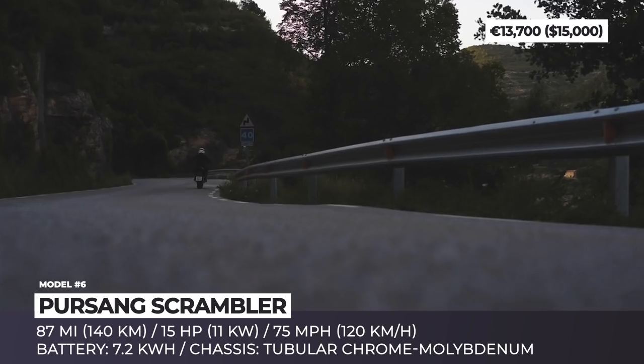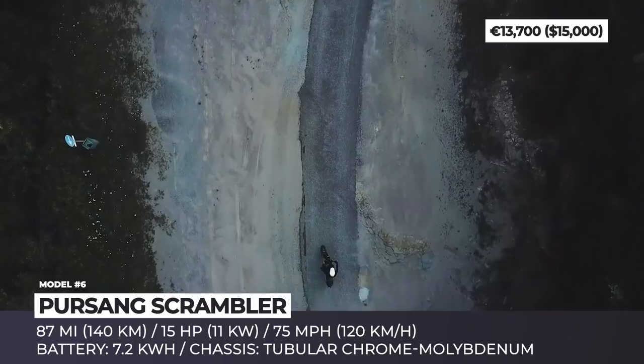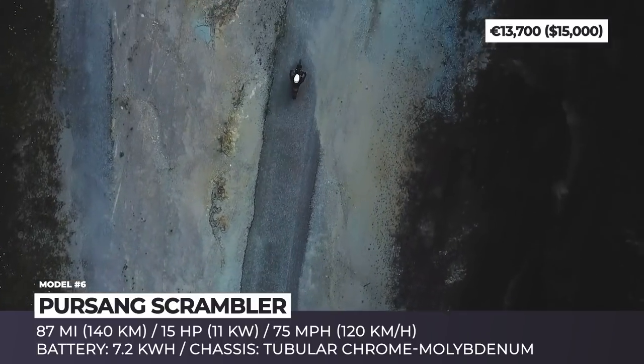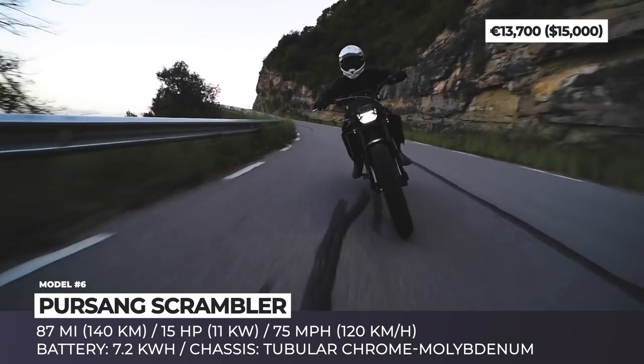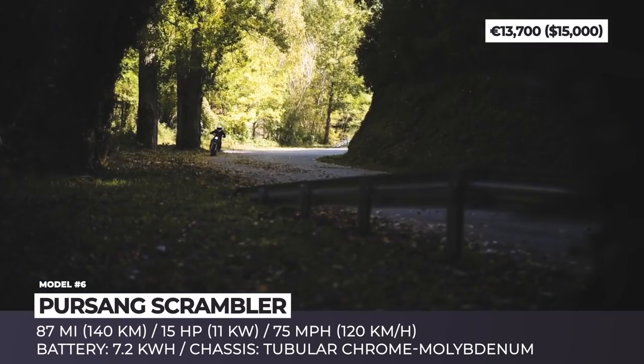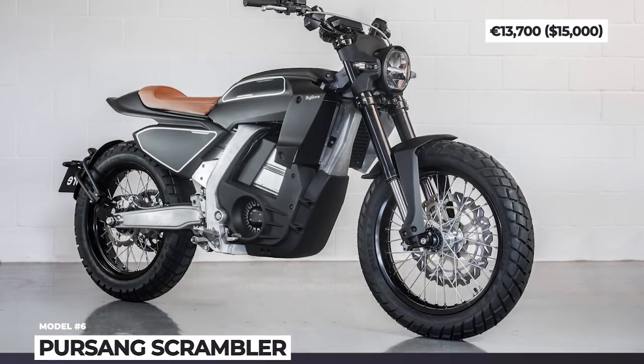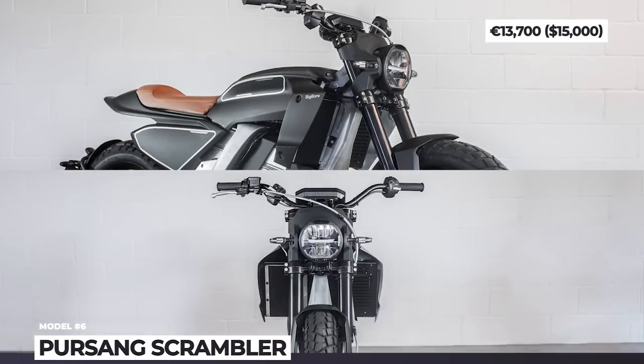The e-track will be a 60-unit limited edition model with carbon fiber body panels, a 15 hp Bosch motor and a 7.2 kWh battery, good for 87 miles of range. The e-street, in turn, is marketed as a mass-produced model with humbler specifications but a removable battery to offset the long charging times and add convenience.